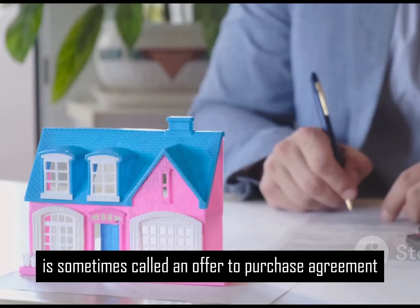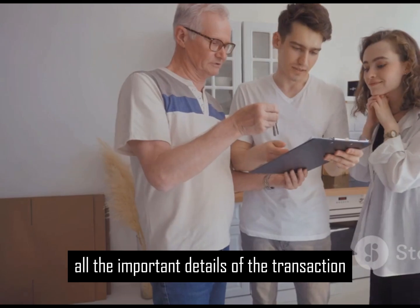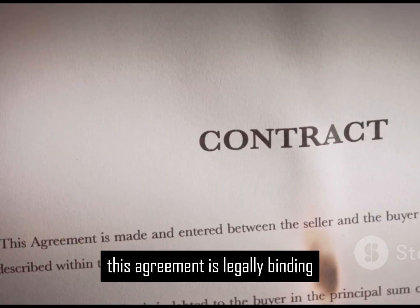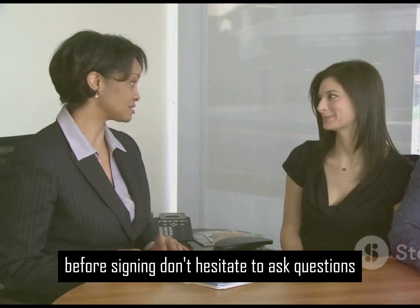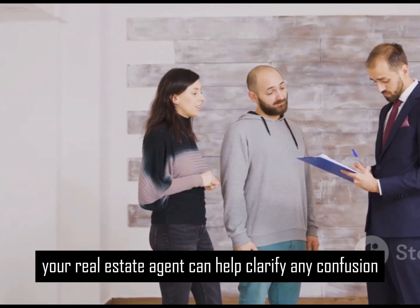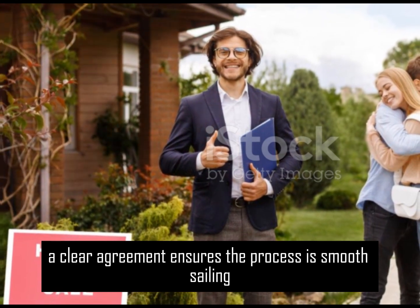An agreement of sale is sometimes called an offer-to-purchase agreement. It outlines all the important details of the transaction. This agreement is legally binding. It's crucial to understand everything in the agreement before signing. Don't hesitate to ask questions. Your real estate agent can help clarify any confusion. A clear agreement ensures the process is smooth sailing.